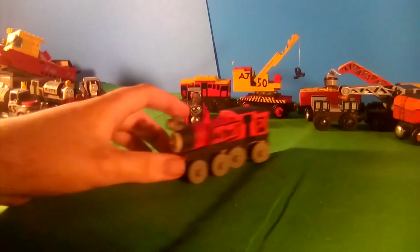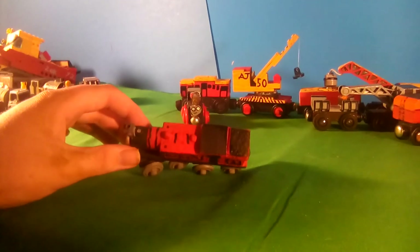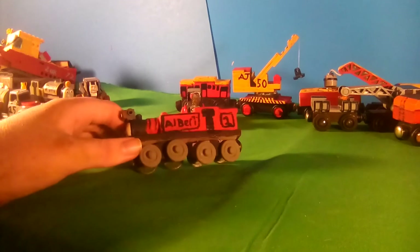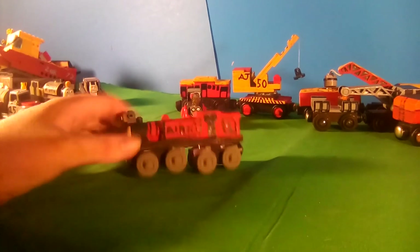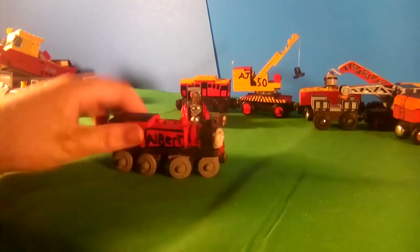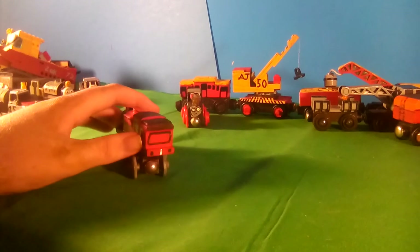Next up is Albert. I showed him off in the last video but said I was gonna redo him again, so I did. I darkened the wheel color because I thought the light grey was too bright. Other than that, he hasn't really changed.